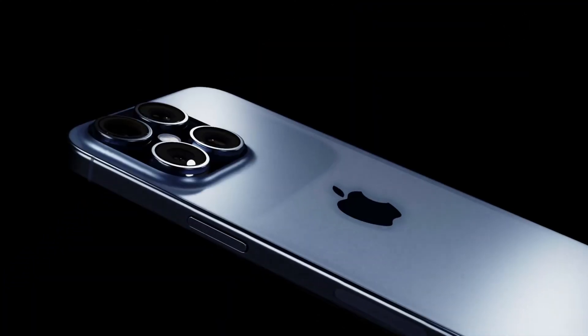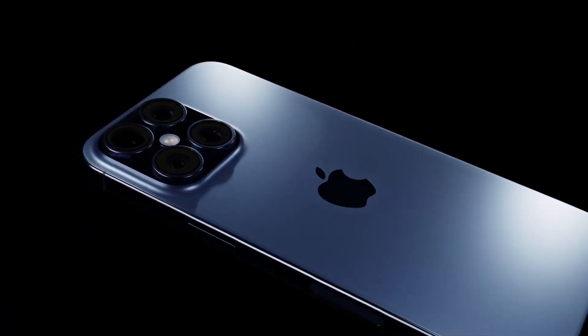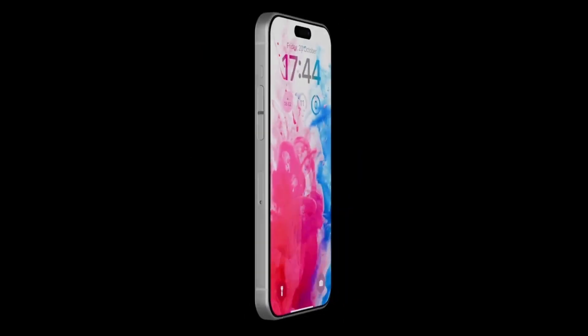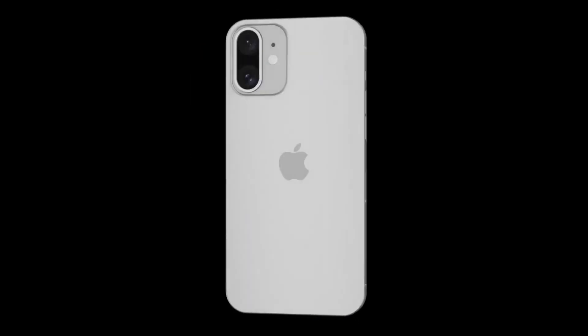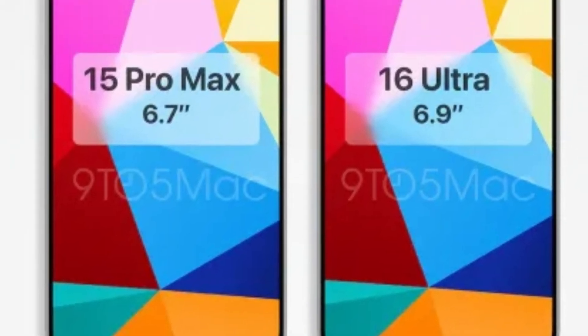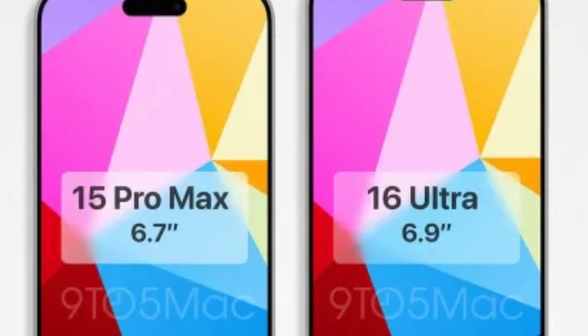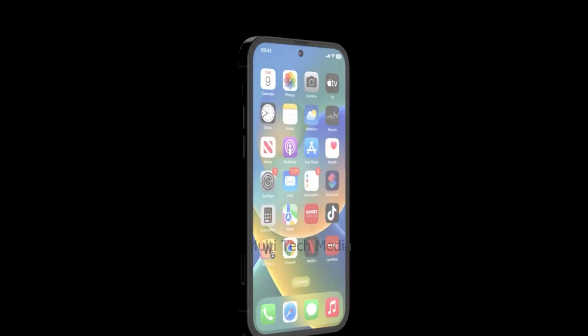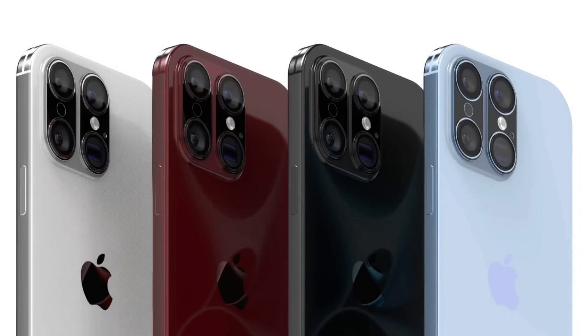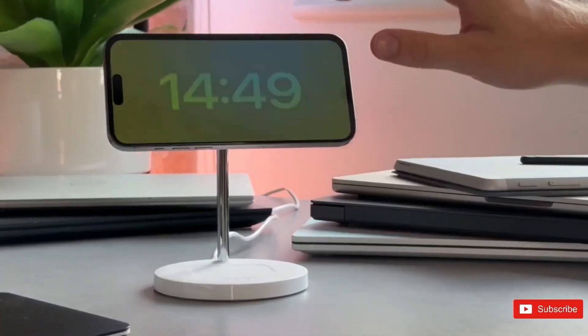As with all rumors, these details about the iPhone 16 Pro series remain speculative until officially confirmed by Apple. The anticipated September event will provide a platform for Apple to unveil these advancements and clarify any uncertainties. In the meantime, the potential upgrades highlight Apple's continuous effort to innovate and push the boundaries of smartphone technology, catering to the diverse needs of its user base and setting new industry standards.